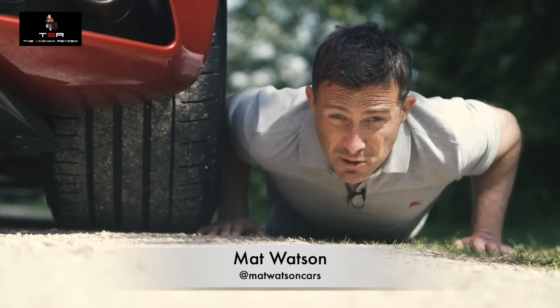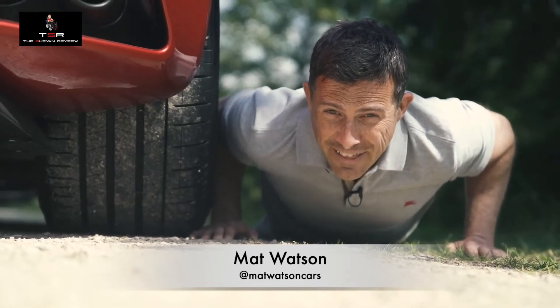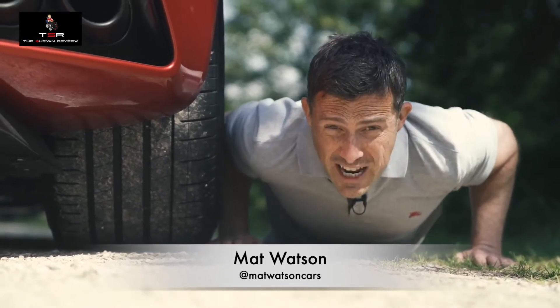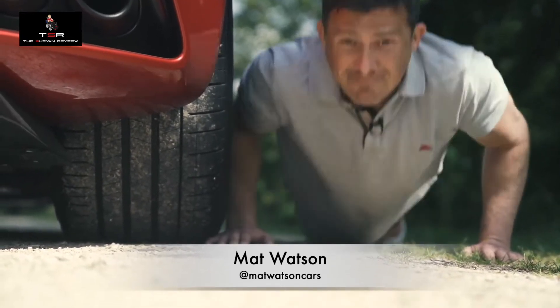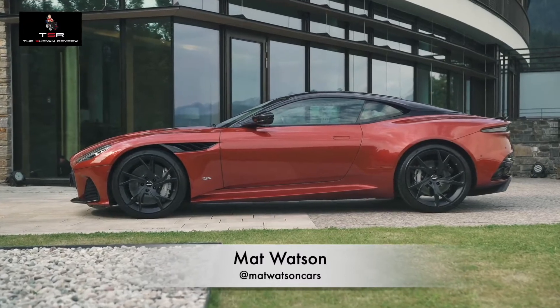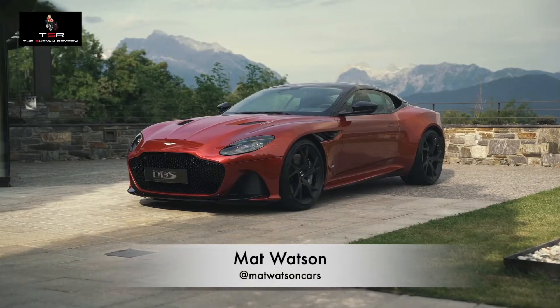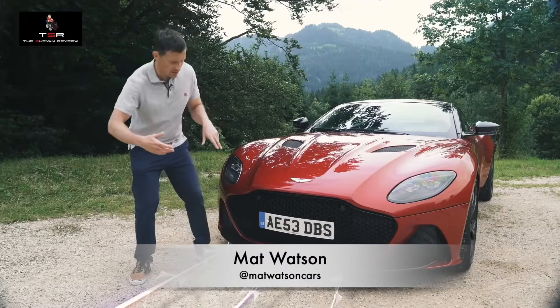Pirelli created some special bespoke high-performance tyres for this car, and they're wider than those on the DB11 — at the back they're 305 millimetres wide. The DBS also has a range of aerodynamic features added over the normal DB11, which improve the flow of air over the car.